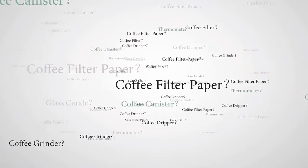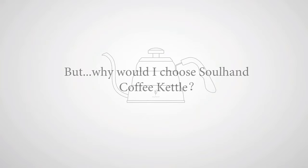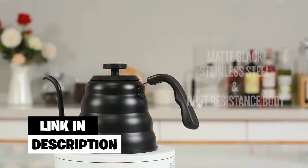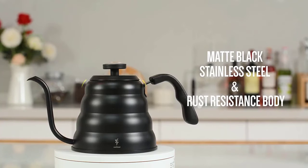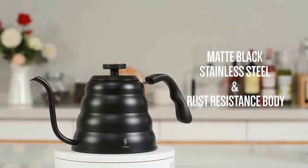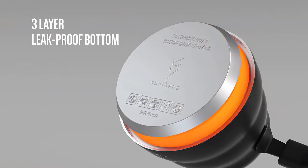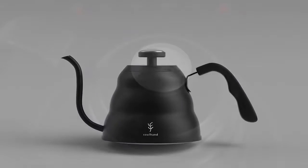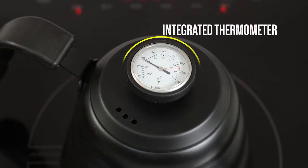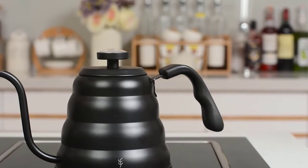Number two: the Soul Hand Pour Over Coffee Kettle — our budget pick for this list. Tea kettles can come with a wide range of price tags, from less than thirty dollars all the way up to over a hundred. It's vital to set your budget before you begin shopping, and if you want a great kettle at a great price, the Soul Hand Pour Over Coffee Kettle is the answer. It offers a maximum capacity of just one liter, but it has a lot of advantages to make up for this minor drawback.